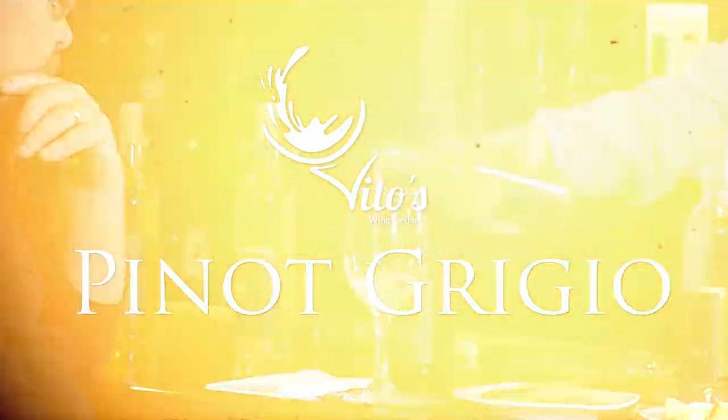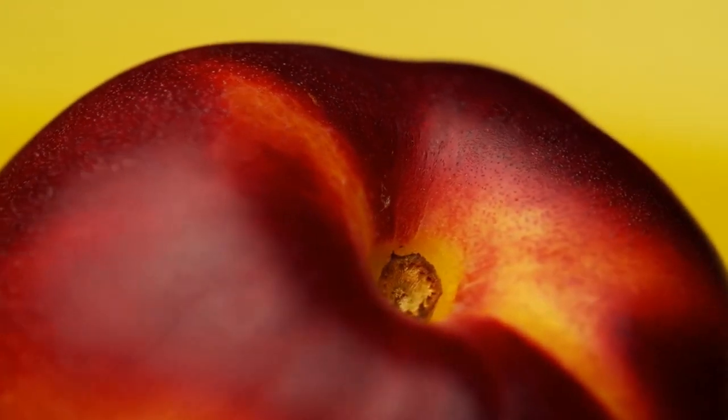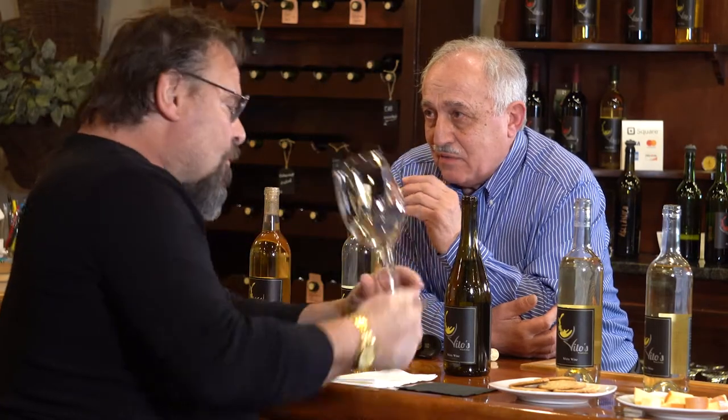The next one is Pinot Grigio. Let's try that. White spice. This is also two years old. It's got this lineal peach-nectarine thing that goes right down the center of your palate. Much riper than your basic Pinot Grigio in your supermarket or the big jugs — this is serious. This reminds me of a really nice Pinot Gris. These wines are very, very smooth. I'm blown away.